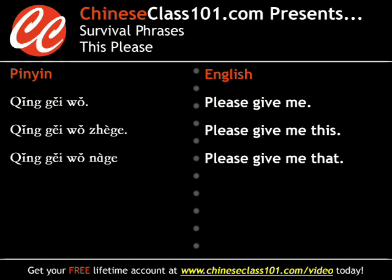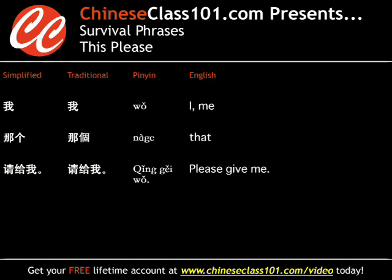Now that we've learned "this," we might as well learn "that." "That" is 那个. Let's break it down by tones: 那 is fourth tone, or the falling tone, and 个 actually has no tone. So putting it together with our phrase, "I would like that" is 请给我那个.